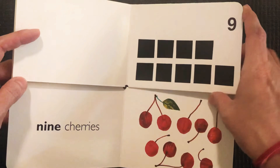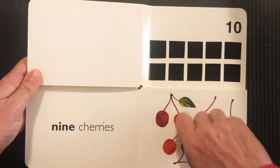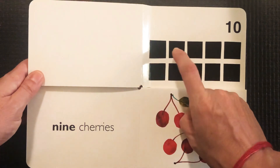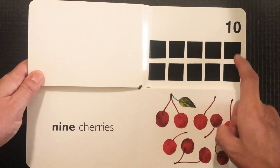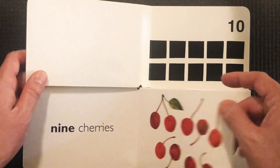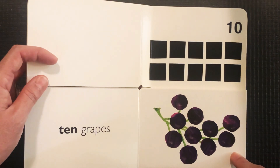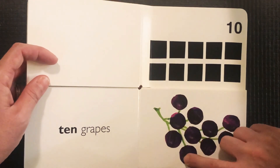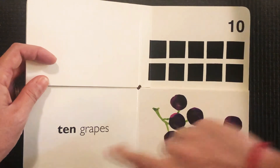Let's turn to the very last page and count all together — I want you to count this time. One, two, three, four, five, six, seven, eight, nine, ten. Ten! You did it. Let's see if we can find our ten. Do you remember our grapes? Let's count them together one more time — one, two, three, four, five, six, seven, eight, nine, ten. Ten grapes!